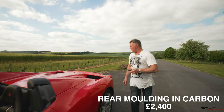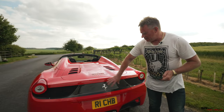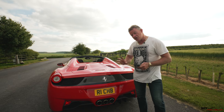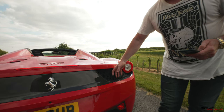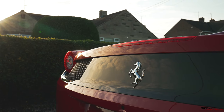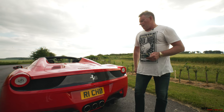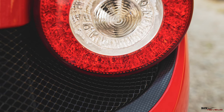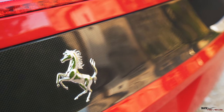Next we come to carbon fiber rear molding. With the 360s and the Challenge Stradale, they had what they call the challenge grille on the back — a black enameled mesh material. This option tries to give you that look, with a carbon fiber rear section where the challenge grille would have been. Otherwise, if you don't spec this in carbon fiber, it's in the normal body color of the car, which is red — it looks fine, but the carbon fiber gives you a sportier spec.